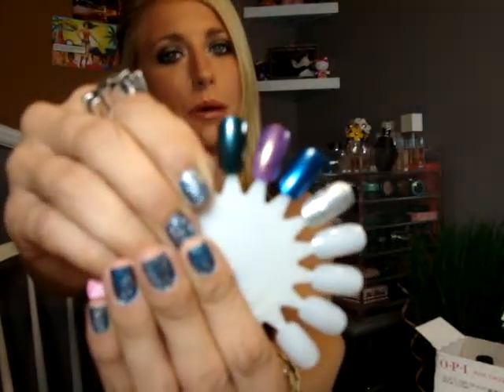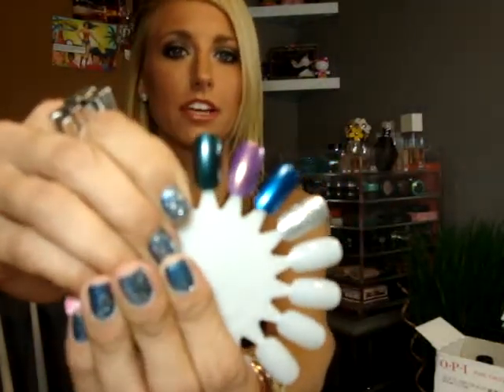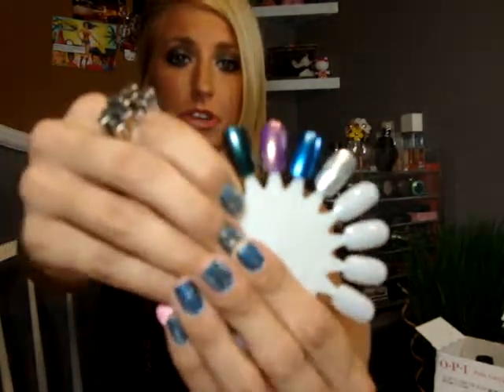I also got for fall this color — it's called Cuckoo for This Color. It's a gorgeous dark green, so pretty. It's darker than an emerald green, kind of like a forest-y green, but that jewel-toned color. It's going to be gorgeous for fall.